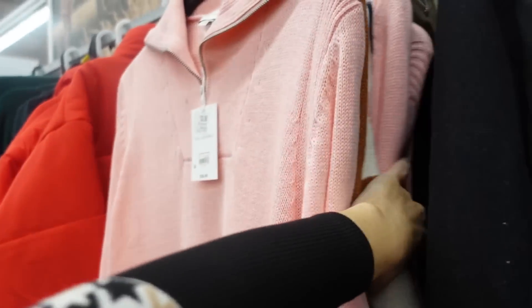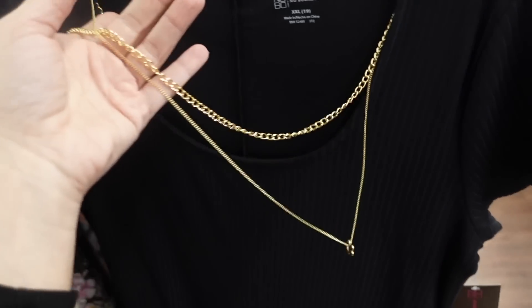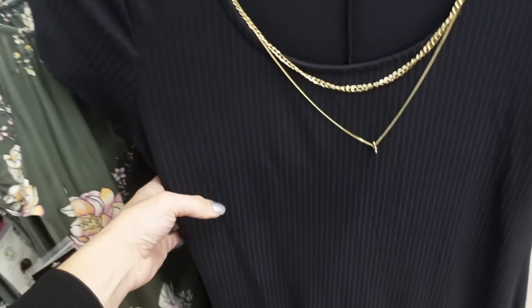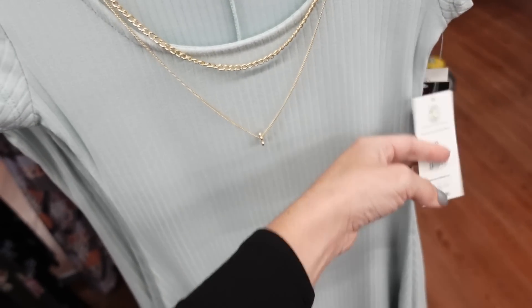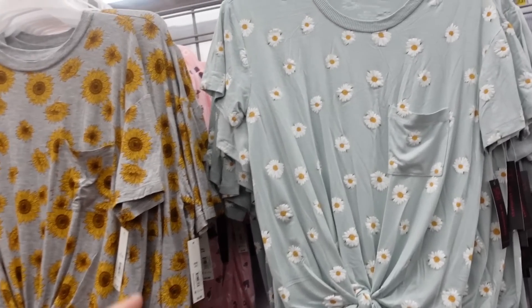New ribbed dress with a little necklace that comes attached — you can remove it. Has a scoop neckline, cap sleeve, flowy A-line fit towards the bottom, same detailing in the back. Comes in black and green, both come with the little necklace, and they're $12.98.